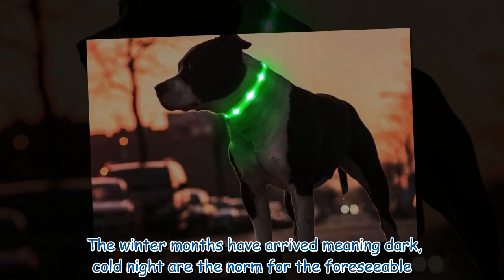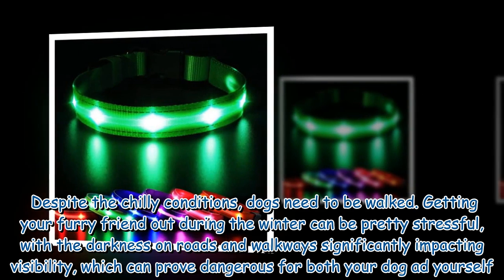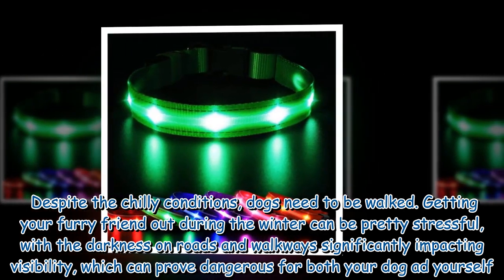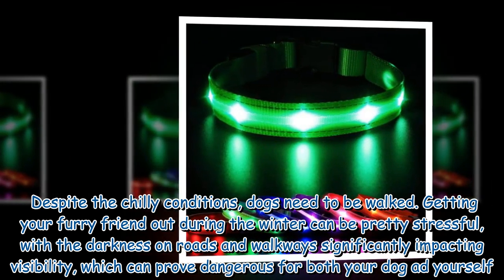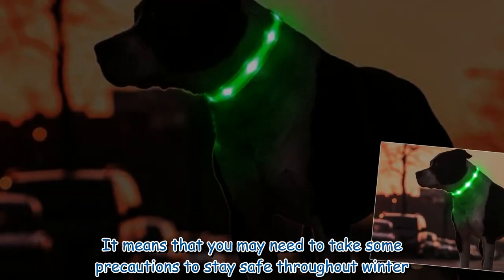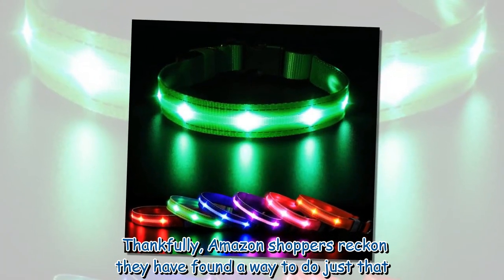The winter months have arrived, meaning dark cold nights are the norm for the foreseeable. Despite the chilly conditions, dogs need to be walked. Getting your furry friend out during the winter can be pretty stressful, with the darkness on roads and walkways significantly impacting visibility, which can prove dangerous for both your dog and yourself. It means that you may need to take some precautions to stay safe throughout winter.